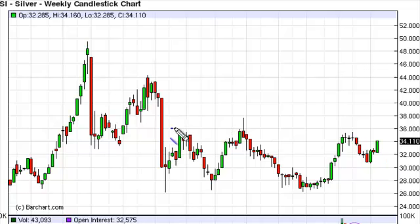We can see significant resistance at $36, and if we can get above that, we really think we could take off, probably head back to the $50 level before it's all said and done.